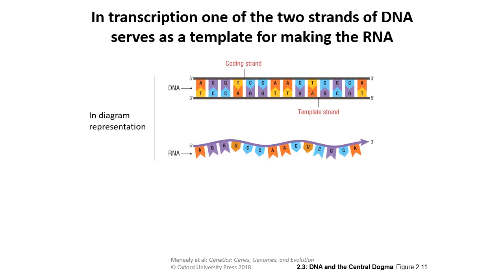In transcription, one of the DNA strands is read and a new RNA strand is built. That is what we call the template strand — the one that RNA polymerase uses as its template to build the new RNA. The coding strand is the one not being read, but it actually matches up to the RNA. So we'd have AGGT on the coding strand and AGGU on the RNA.